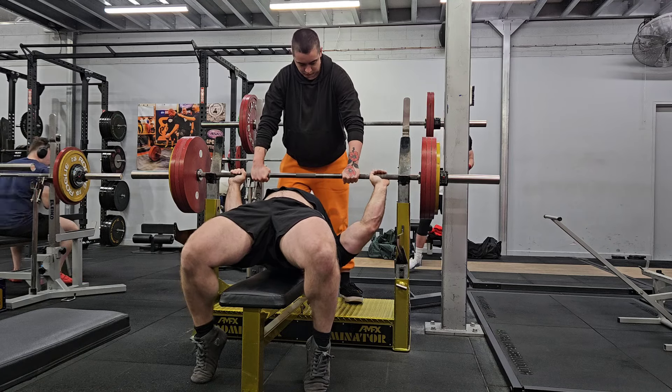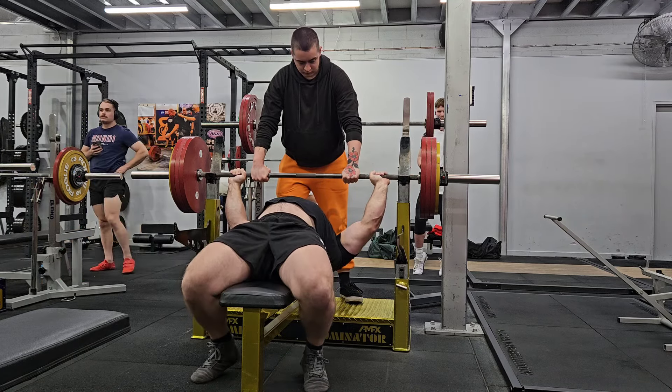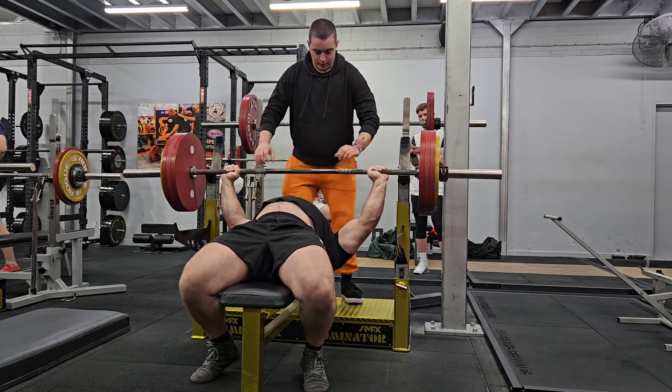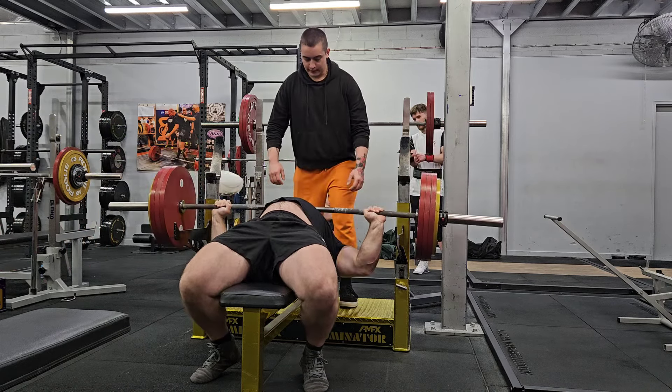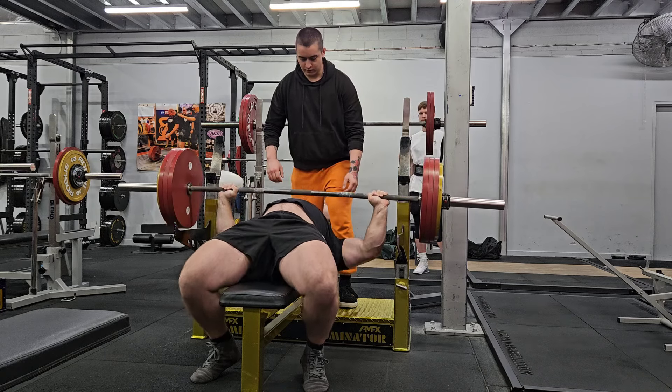Hey there guys, just doing a run through of my primary strength exercises, going over this week, but as a general rule it's pretty close to what I stick to and just use as staple exercises.